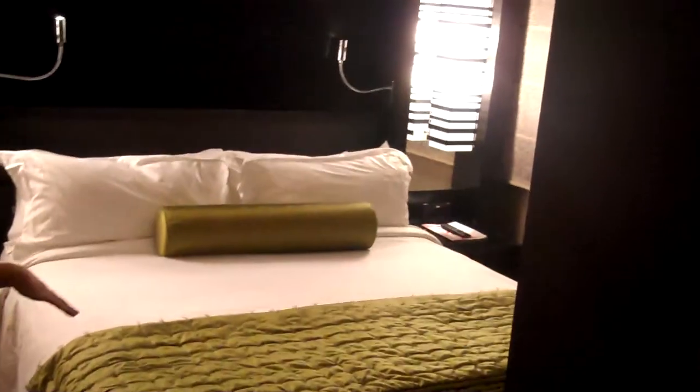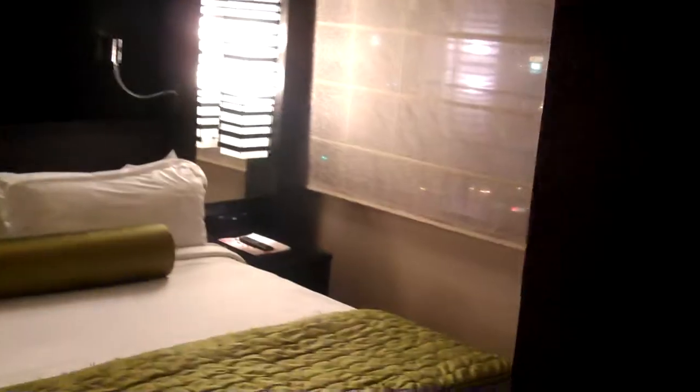Then you come into the bedroom area just around this corner, and here you have a king-size bed and another full-size flat screen TV with all of your drawers. It's a great use of space.